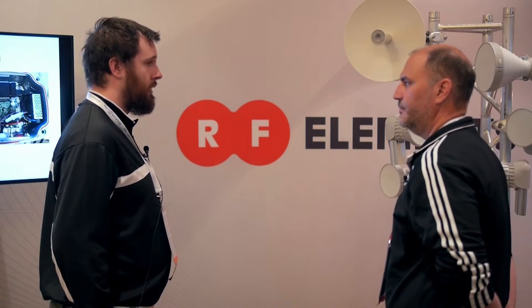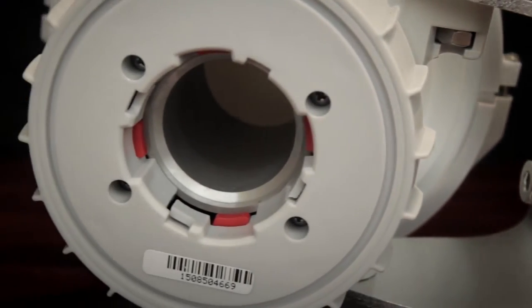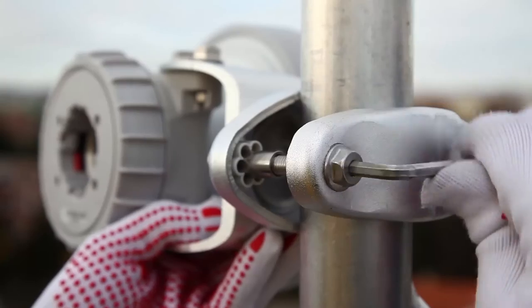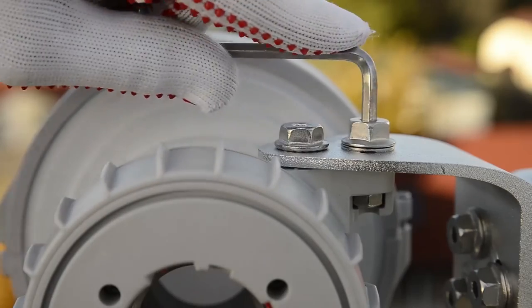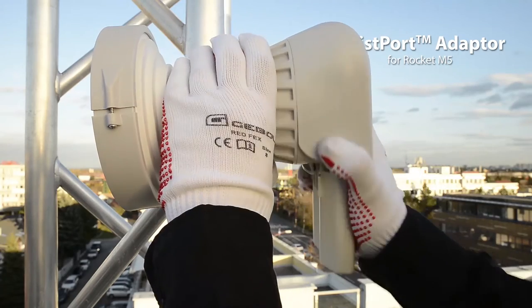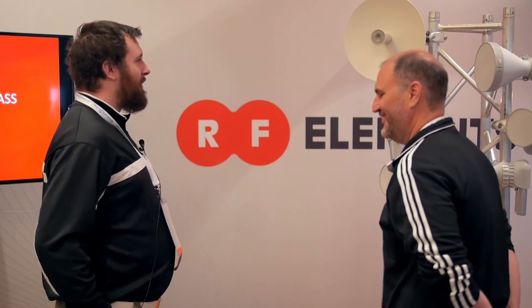Kind of at the same time, we heard about you guys — RF Elements — and this horn antenna. It was a very new thing. We love running new stuff and testing things, so we were really excited to see what the benefits were. At the same time, Ubiquiti started coming out with their new AC product line, and we were also excited about what these two devices working together would allow us to accomplish.